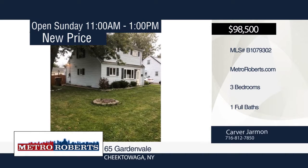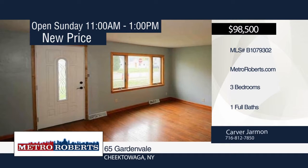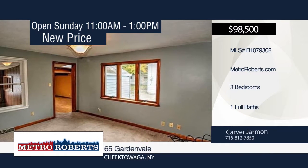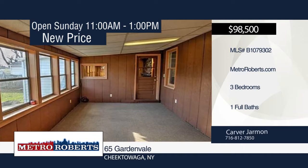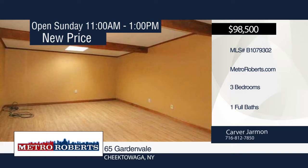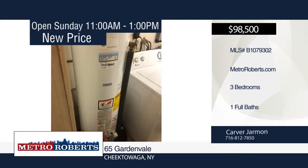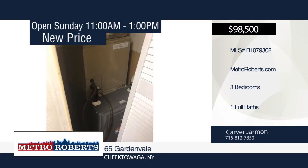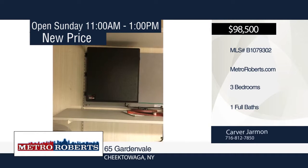Check out this spacious three-bedroom, one-bath home. It features a family room, updated bath, and cathedral ceilings with lights. Additional features include first-floor laundry, sunroom, high-efficiency furnace, newer windows, and hardwood floors. Spend time with friends and family in the private fenced-in yard. Carver Jarman has the keys and would love to show you everything in person. Call now to learn more.